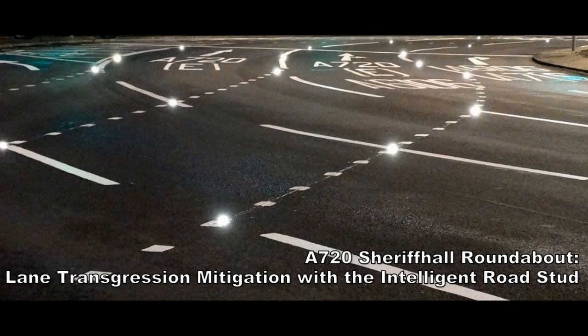My name is Richard Llewellyn. I'm a lecturer and researcher at Edinburgh Napier University, and I'm going to talk to you today about some of the research I've been doing on the use of the intelligent road stud at Sheriff Hall Roundabout.